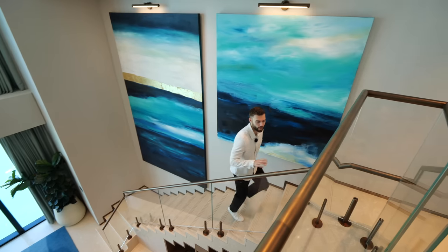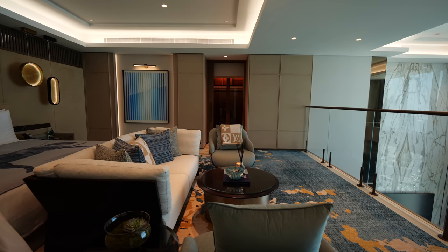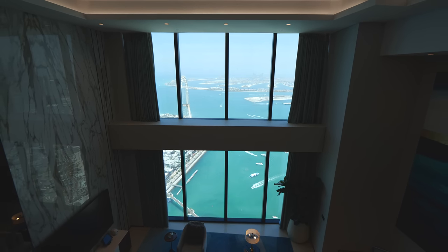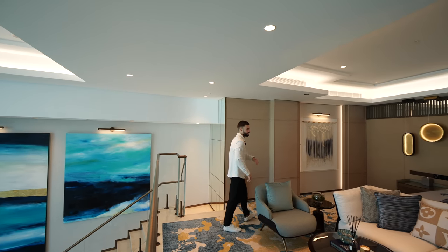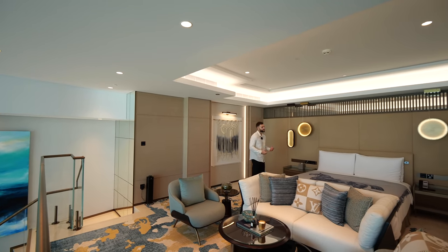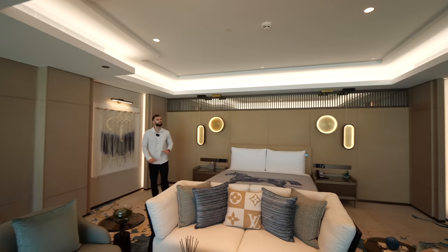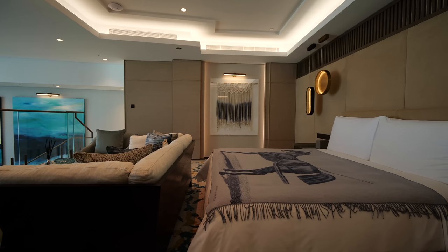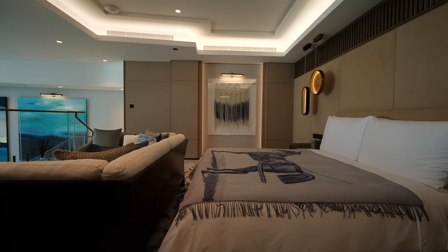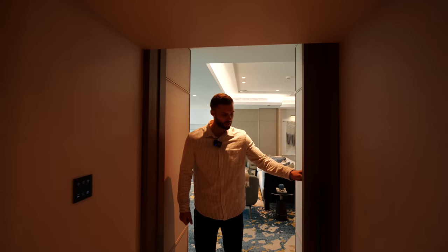Coming up the mezzanine level to the bedroom space, we have floor-to-ceiling double-height windows with endless views of the Arabian Sea and across the Palm. There's a seating area to enjoy that view, and this is the bed space of the guest suite — a huge custom headboard, recessed ceilings with LED lighting, feeling very opulent and luxurious. We'll head through to the dressing area and ensuite via pocket sliding doors.